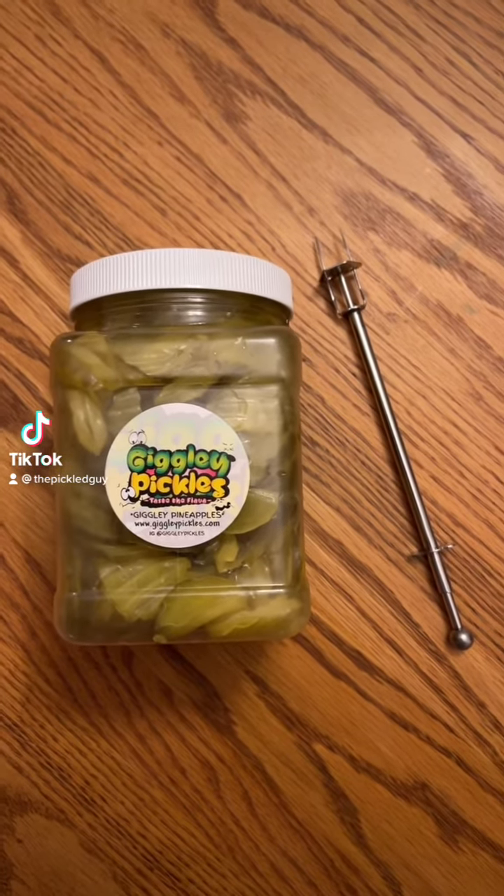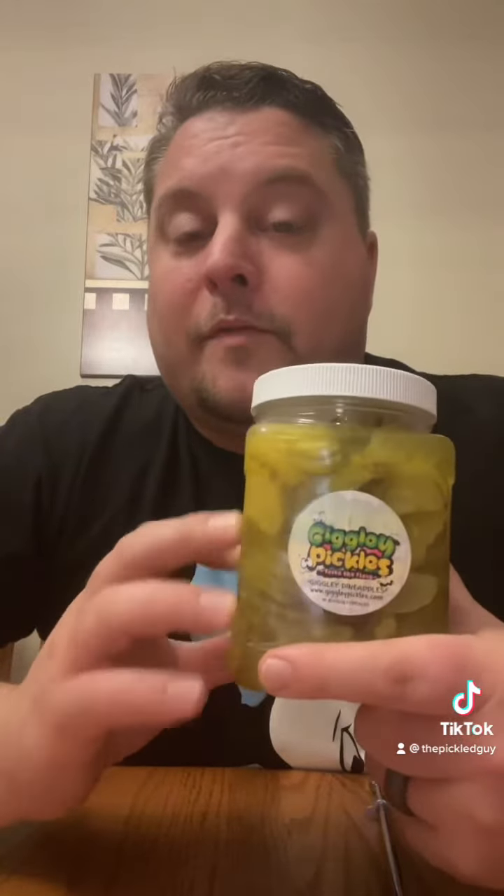Let's try some pineapple pickles. What's up everybody? I'm the Pickled Guy. Today we're doing one from Giggly Pickles. Now we did Giggly Pickles before, if you've been with me for a long time — we did them back last April, we did her blue raspberry.